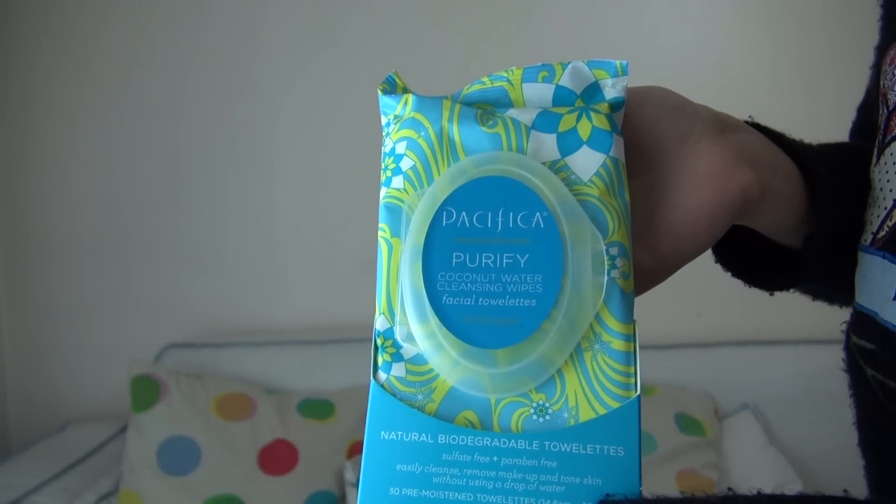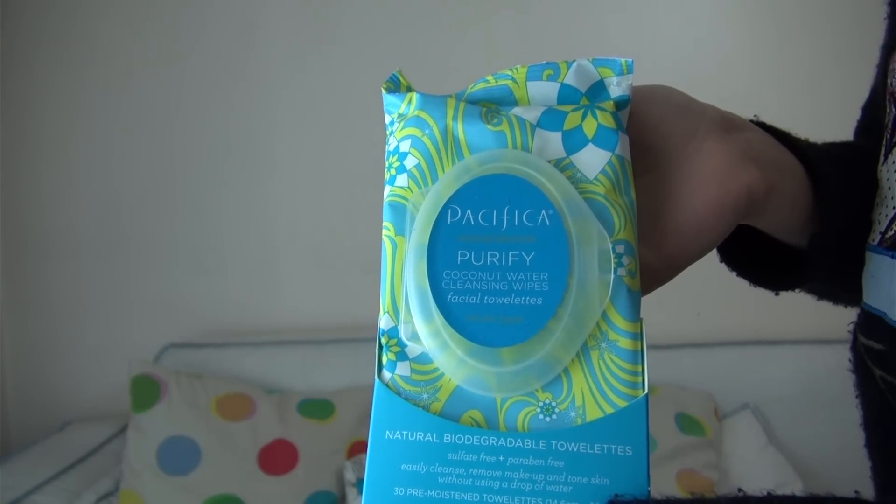Moving on to my evening routine. For my evening routine, I don't normally use a lot of makeup, but when I do, I definitely use these coconut water wipes. They are absolutely amazing from Pacifica — they are biodegradable and sulphate and paraben-free, and they smell so good.